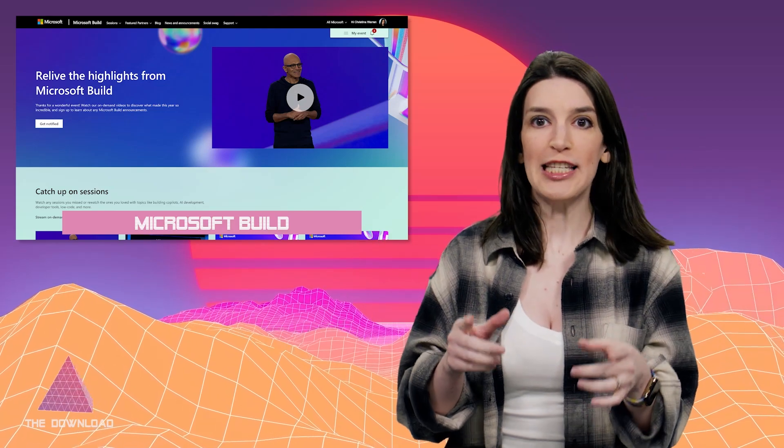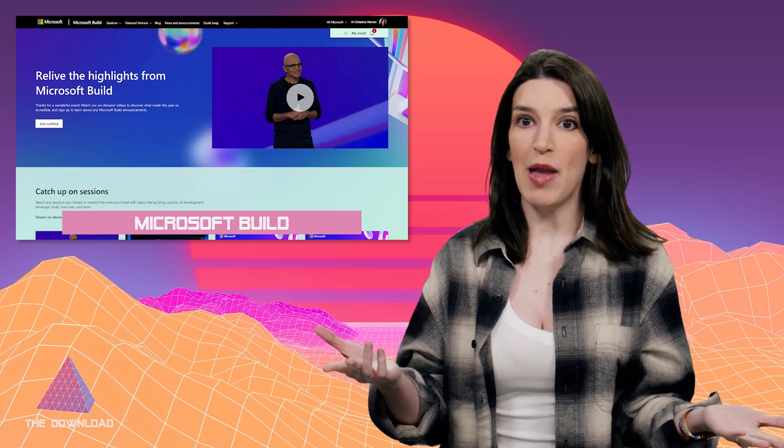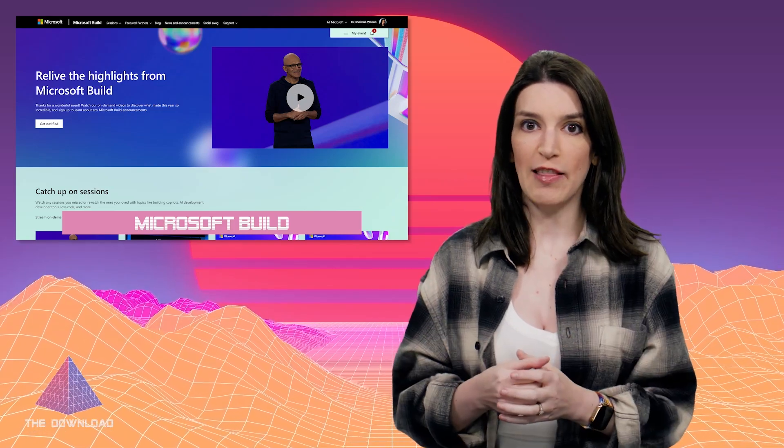Microsoft Build took place last week in Seattle, Washington and there were tons of announcements, many of them AI-based. I've got a link in the show notes to the full book of news if you want to check that out, but here are a couple of highlights.